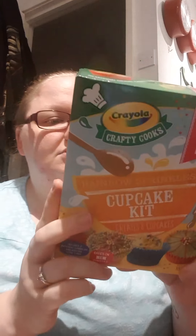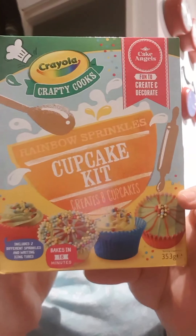Some of these are for somebody else, one of my friends. Because PoundShopOnline charge £5.99 delivery, she only needed like two or three things so it wouldn't make sense for her to do an order, but I was doing an order anyway so she asked me to pop it on mine. The first thing, which is hers, is this Crayola Crafty Cooks cupcake kit - creates eight cupcakes, bakes in 18 minutes, rainbow sprinkles. So that is for my friend that she asked me to pick up for her.